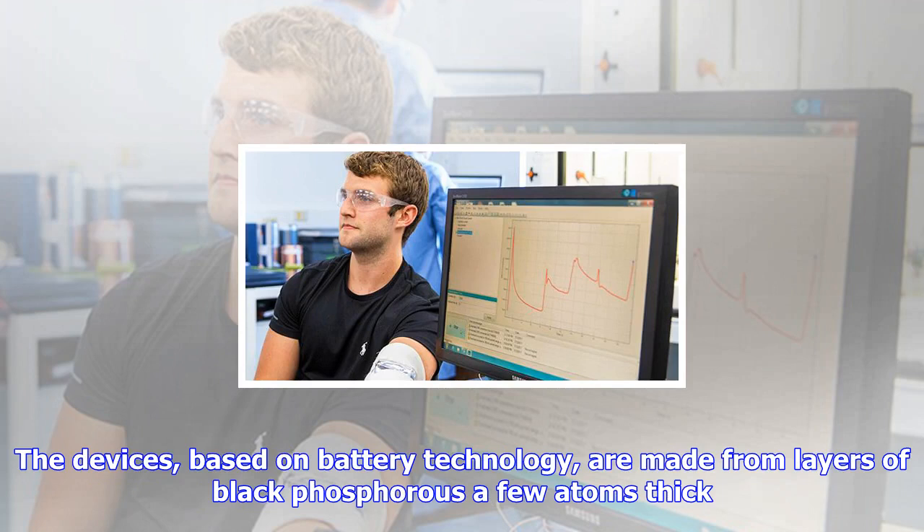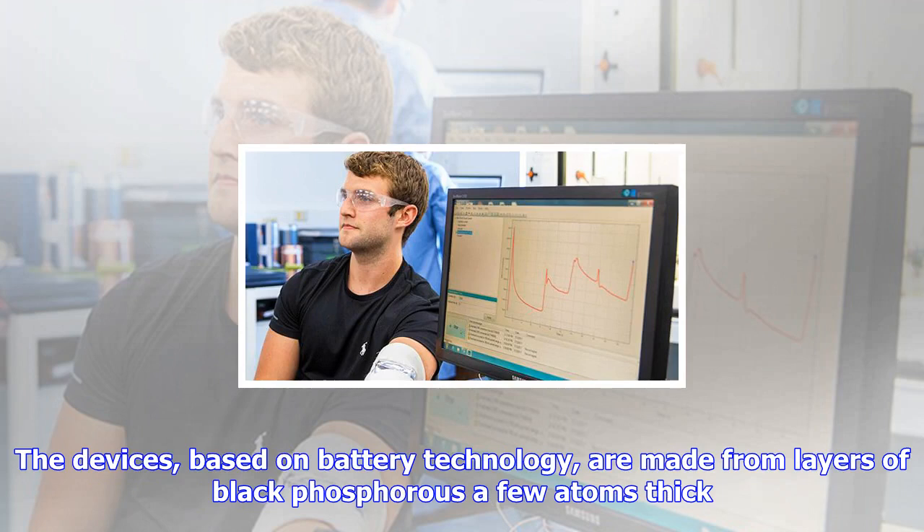Potential uses for this technology could be electrified clothing, with applications including everyday user virtual reality technology.